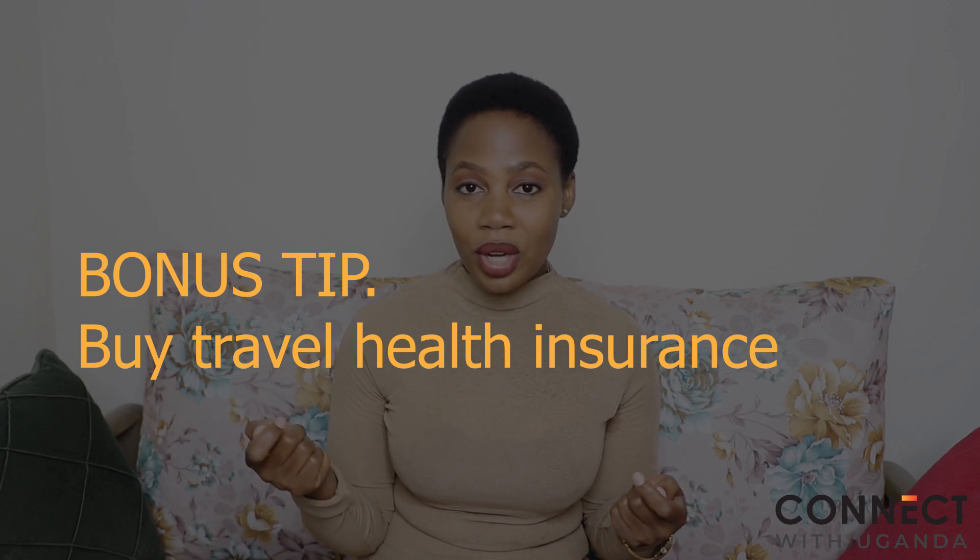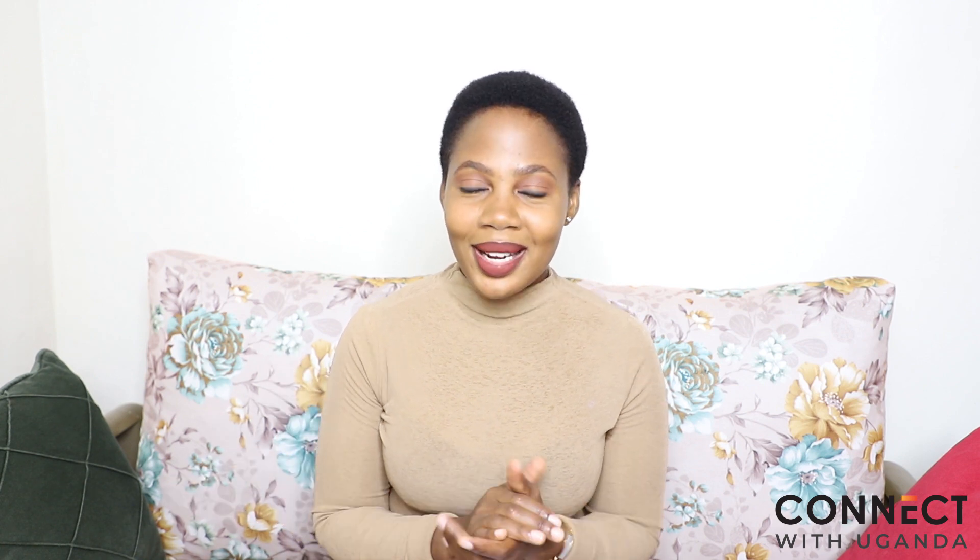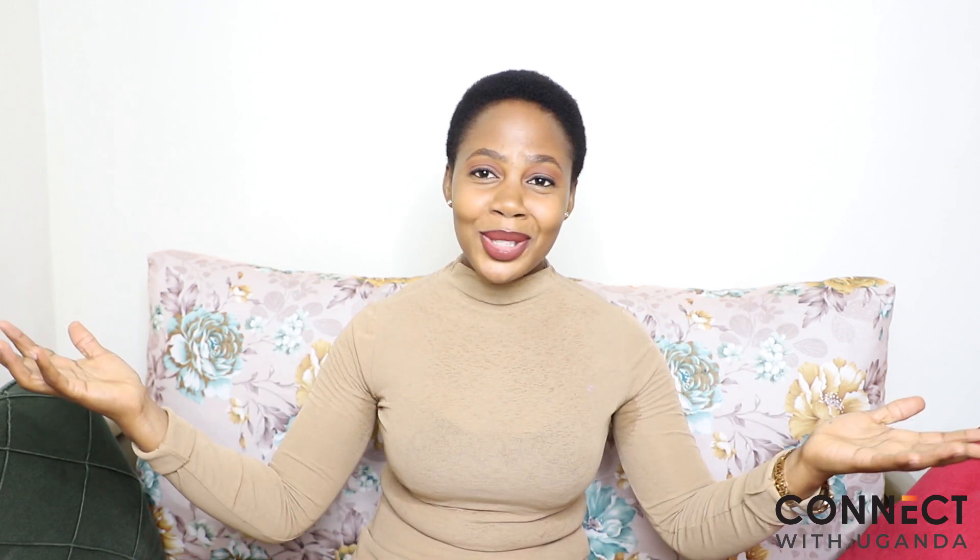Those are my five top tips for before you come to Africa. I also have a bonus tip: buy travel health insurance. In case anything happens — you lose your luggage, or you fall ill — it's better to be prepared than unprepared. So make sure you have travel health insurance. That is my bonus tip.